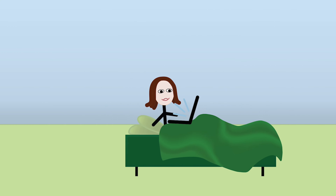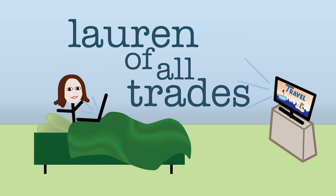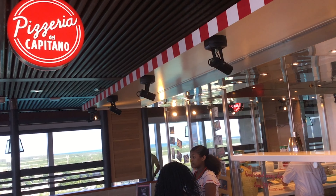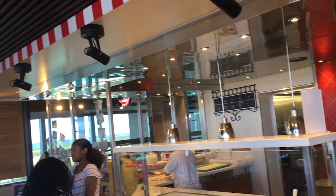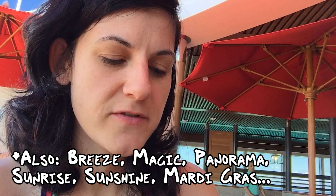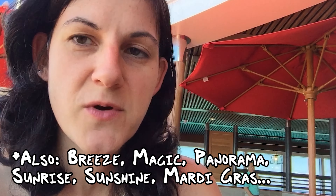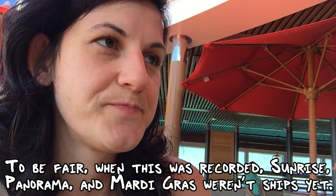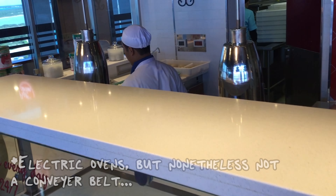I'm Lauren of All Trades and today I'm on the Carnival Horizon. It is time for pizza. The Vista and the Horizon have improved pizza facilities on their ships — maybe some other ships too — but they're the ones I know about. They have gas-fired ovens instead of a conveyor belt.